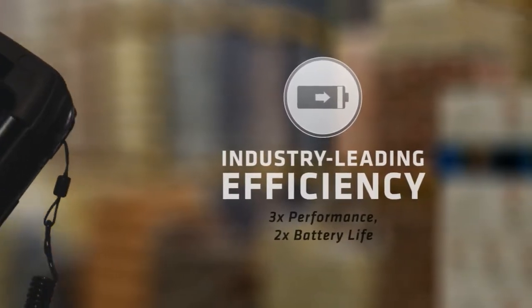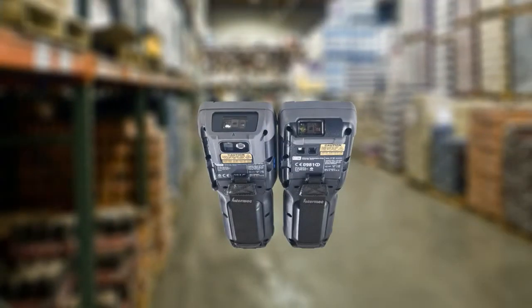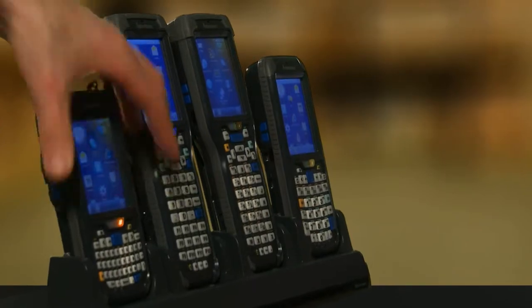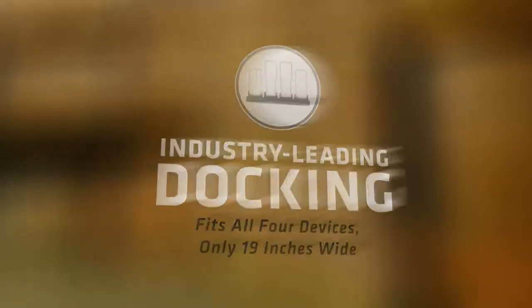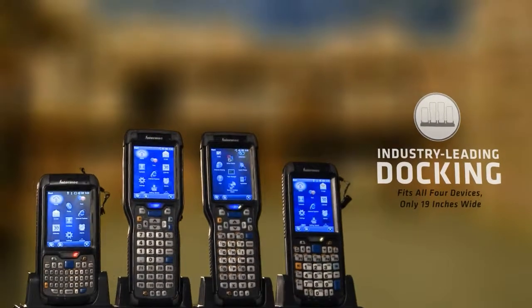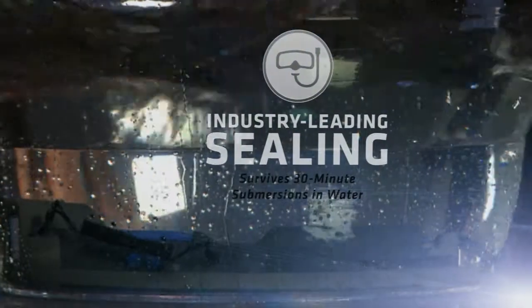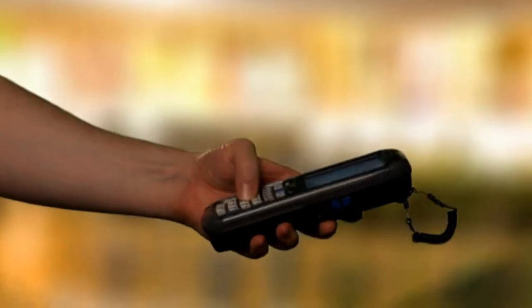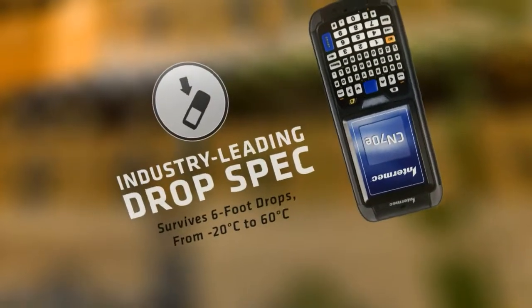Get up to three times the performance with half the power consumption. Get the best near-far and motion-tolerant scanning available. Become organized like never before. Survive dusty and moist environments. Endure severe drops across a wide temperature range.